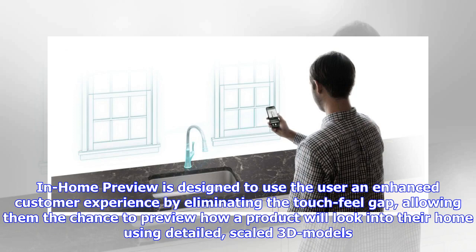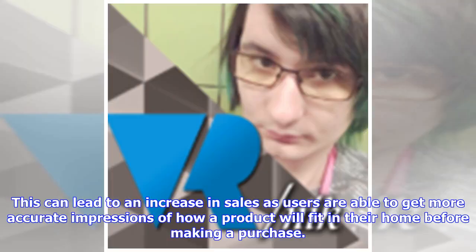In-Home Preview is designed to enhance the customer experience by eliminating the touch-feel gap, allowing users the chance to preview how a product will look in their home using detailed, scaled 3D models. This can lead to an increase in sales as users are able to get more accurate impressions of how a product will fit in their home before making a purchase.